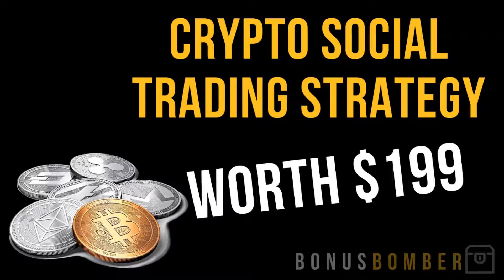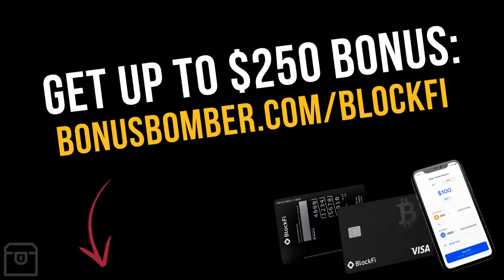There are different strategies I'm using. I'm already following different traders out there who do this as a full-time job, and I'm multiplying my cryptocurrencies with this strategy. It's normally worth $199 — it's an exact video course where I show you which platforms you can use and how you can do that without sending your coins anywhere. You will get it completely for free. Just create your BlockFi account via the link under the video and fund your account with at least $100, and you will get up to a $250 bonus.